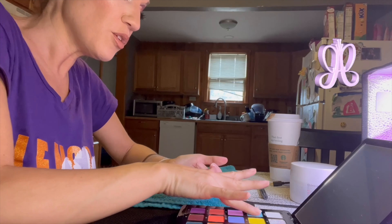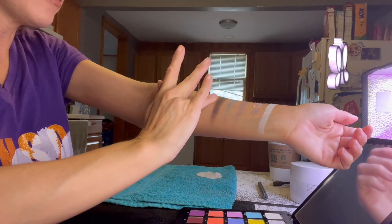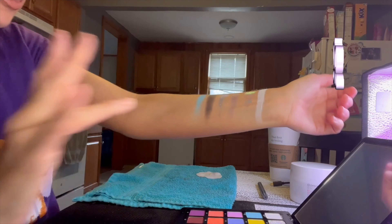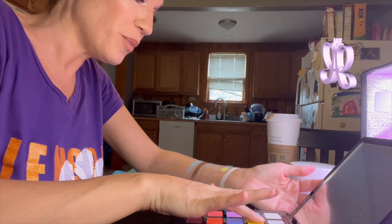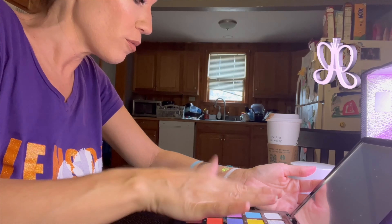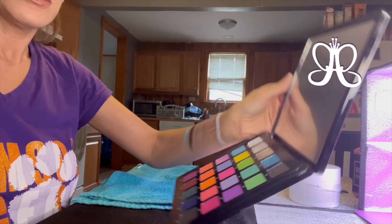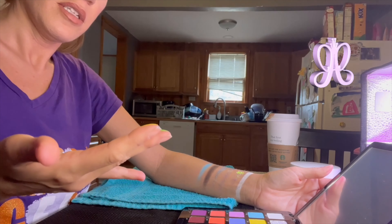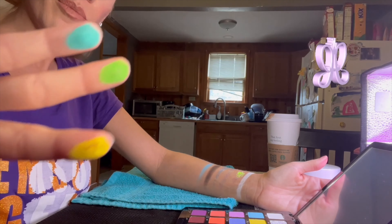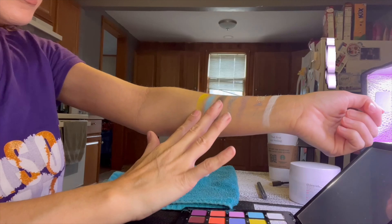Moving on to the next row. B1 is like a baby blue — I can't wait to dig into this. B2 feels really creamy. B3 — wow. B4, there are really only a few shimmers in here.